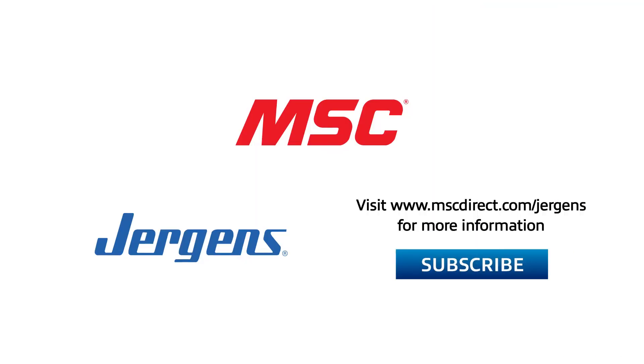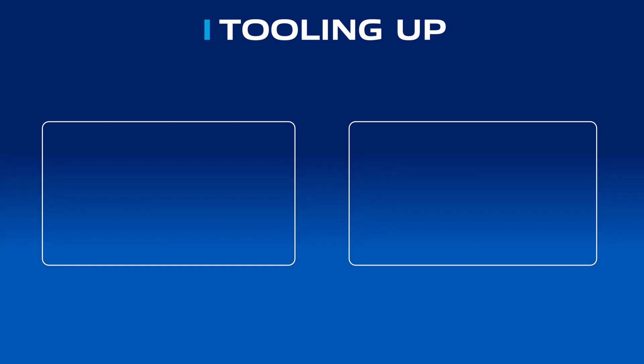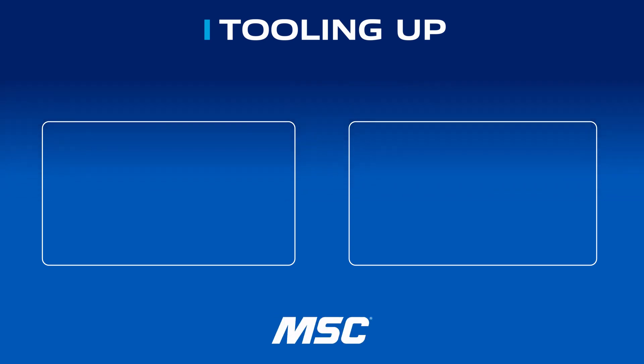Matt and Mike, thank you so much for taking the time today. This has been amazing and it's great to see the product innovations. I hope you enjoyed our conversation to see the innovative solutions that Jergens is developing for 5-axis machining. You can always reach out to your MSC metalworking specialist, and you can also go to the website at www.mscdirect.com/jergens. Thank you so much and we'll see you next time on Tooling Up. Want more insights and ideas to improve the efficiency and productivity of your operations? Check out the Tooling Up video playlist to hear tips that can take your company to the next level, and subscribe to our channel so you won't miss out.